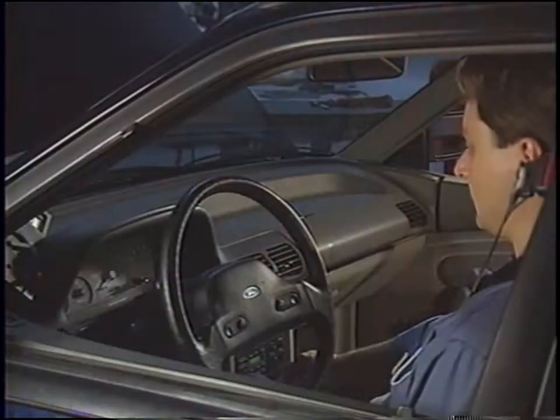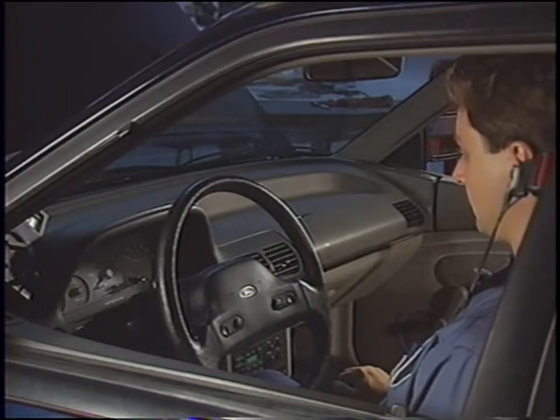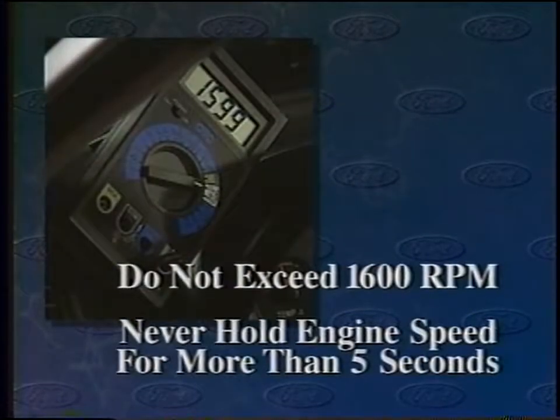If the vehicle is equipped with an automatic transmission, you may also wish to perform a drive engine run-up test. A drive engine run-up test may be more effective than the neutral engine run-up test because it places greater strain on the powertrain and may enable you to duplicate a vibration or noise that's related to load. Always be sure the wheels are blocked, the parking brake is set, and the service brakes are depressed firmly before engaging the transmission. Use a tachometer to make sure you do not exceed 1600 RPM.